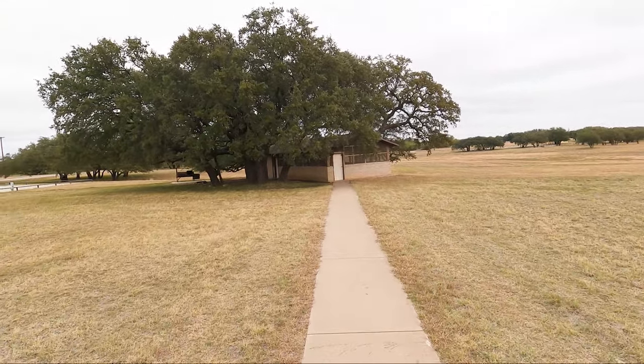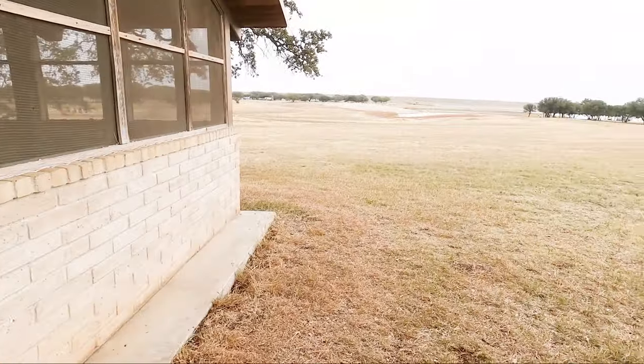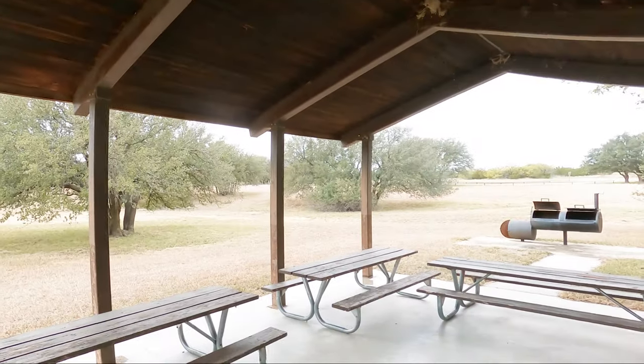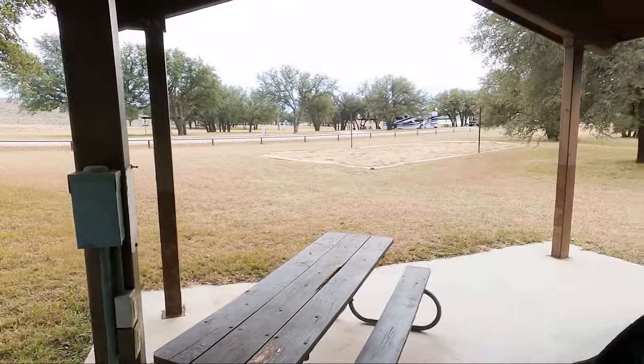It's a screened-in pavilion, so you don't have to worry about bugs getting in your beer. It's locked, so not much to see inside, but there are some tables and what looks like a little kitchen in the very back. Big cookers over there, and they also have volleyball stanchions. And yet another group pavilion — this one is day use only, not for RV camping. It's got two great big cookers, a volleyball court, and lots of pretty trees.